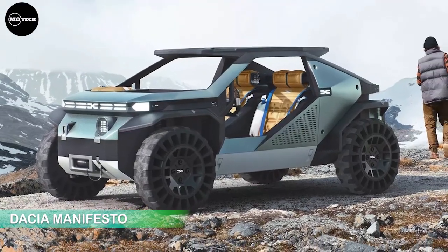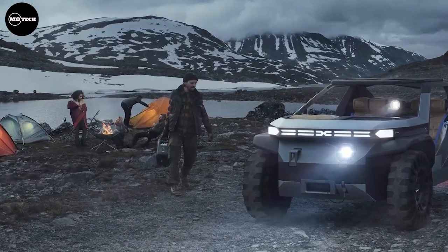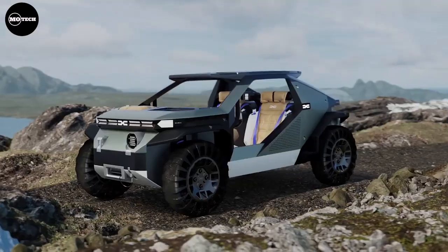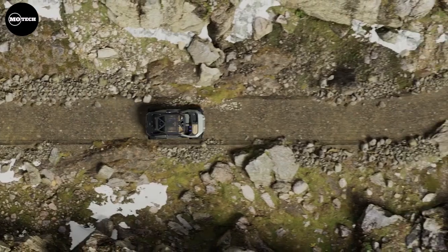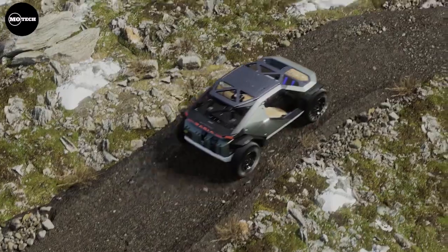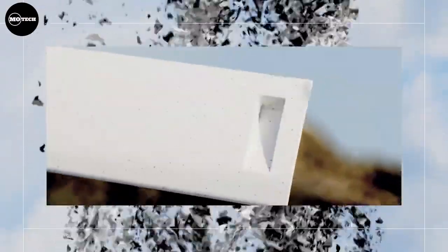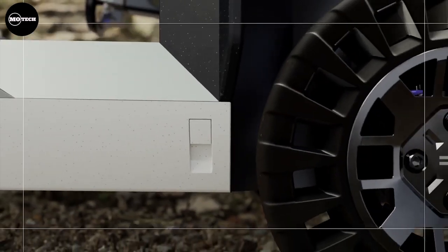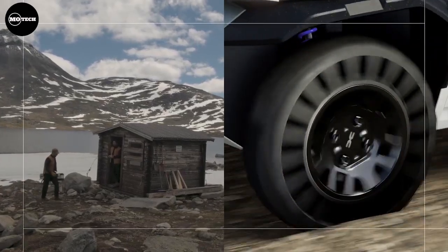Dacia Manifesto. If you love the great outdoors, then this off-road buggy concept car from Dacia is for you. The Dacia Manifesto is an all-wheel-drive electric buggy concept with high-ground clearance, officially presented to the public in 2022. With this concept car, the company is delving further into the great outdoors, creating an easy and accessible way to enjoy the fresh air.